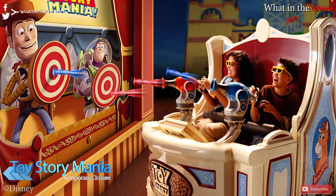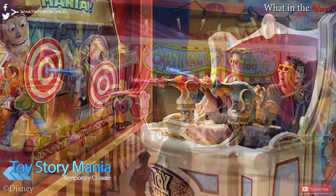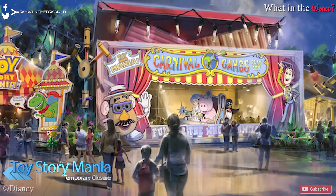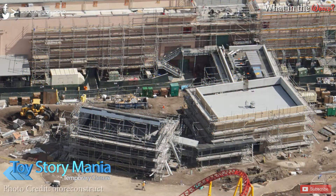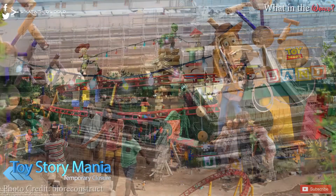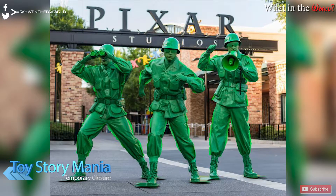For those of you heading to Walt Disney World soon — A, I am jealous, but also B — Toy Story Mania will be closing for a week. This popular attraction will be closed from June 11th to June 18th to complete the new queue entrance for the attraction. The current entrance on Pixar Place will be moved to the opposite side of the Toy Story Mania building, putting it right into Toy Story Land. This will also mean Pixar Place will become a backstage area, and once completed it's only going to be a matter of days before Toy Story Land opens.